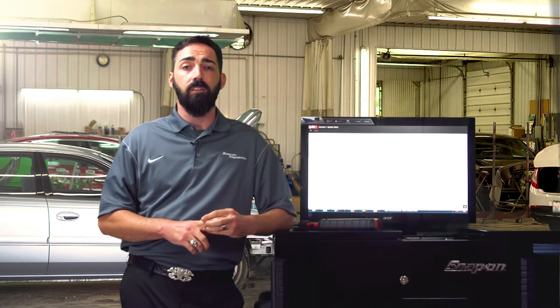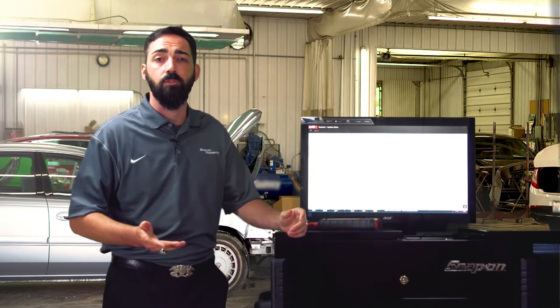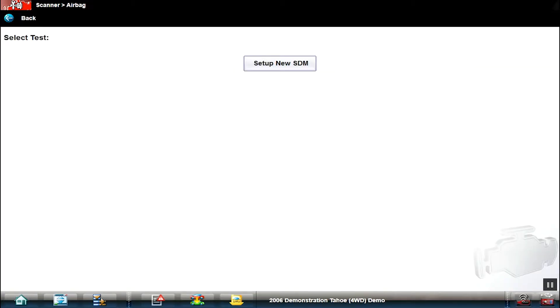Outside of being able to do the pre and post diagnostic health scan, you also have the capabilities to set up modules as well as do calibrations. Some of these vehicles are very sensitive when it comes to calibrations. Toyota, for instance — their occupancy sensor, if you hit the passenger seat hard enough with your hand, you'll actually throw off the calibration. Do you think an accident will throw off that calibration? Heck yeah, it will. So let's talk a little bit about module setup and recalibrations. For our demo vehicle here, we can go into airbag, and we see we've got module setup with really simple, easy-to-follow directions to set up that module and get it ready to go back to the customer.